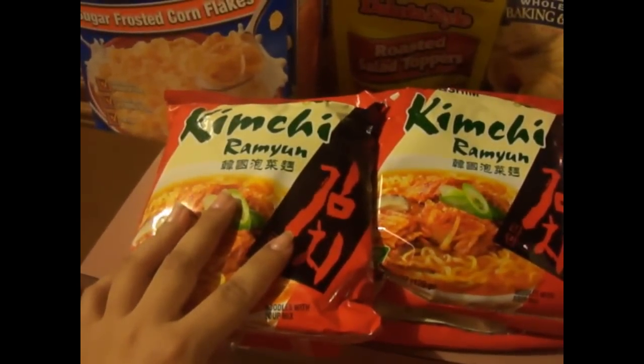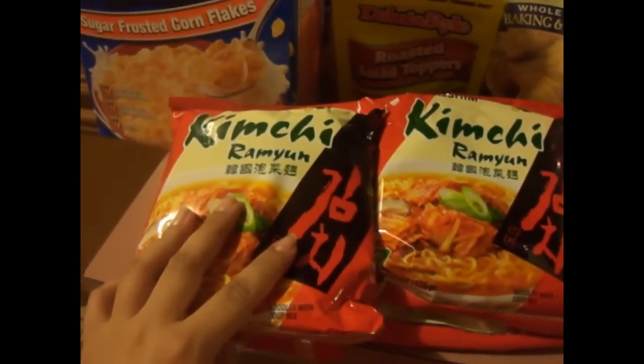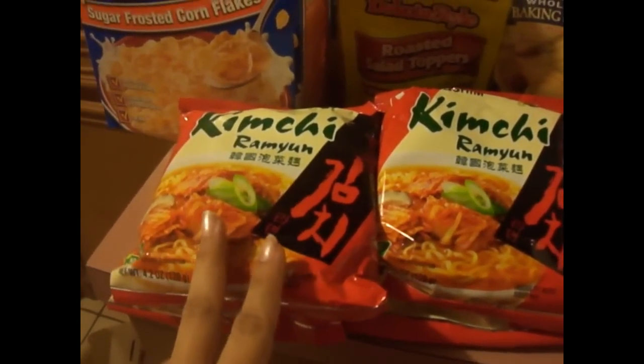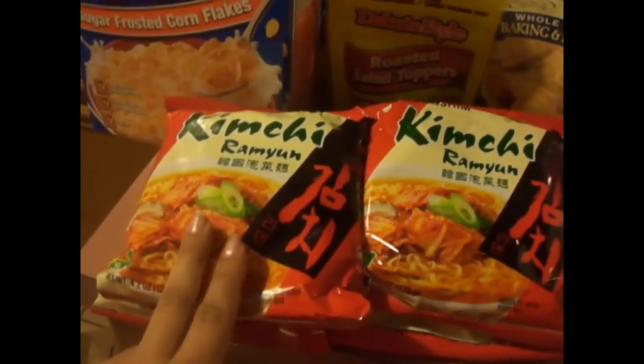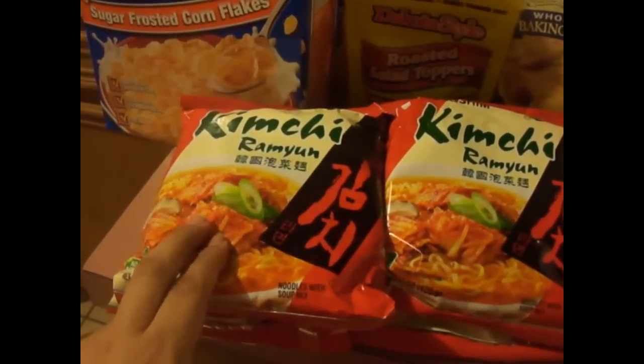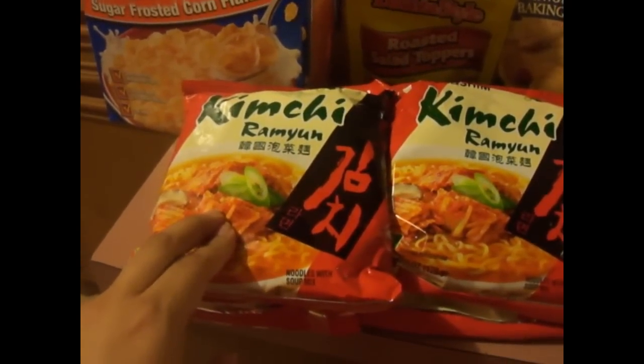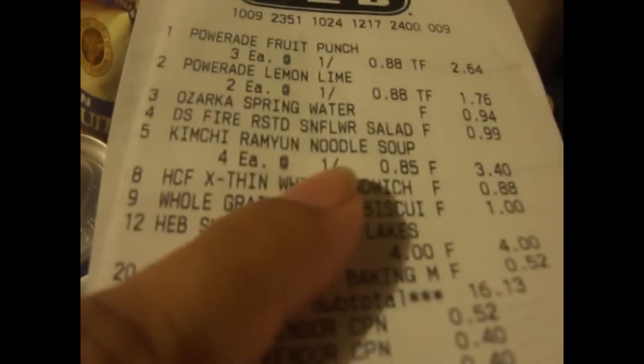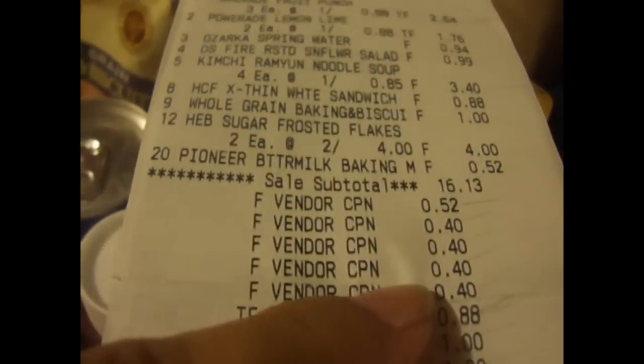These are the kimchi ramen noodles. My husband and my girls love Chinese food and we love to try different ramen noodles. They are 85 cents. H-E-B has a 40-cent coupon making them 45 cents. So I got four.